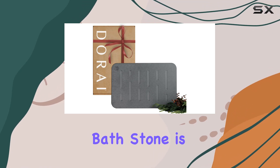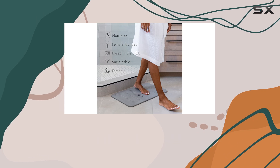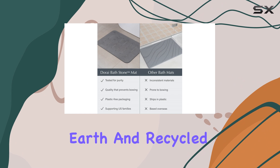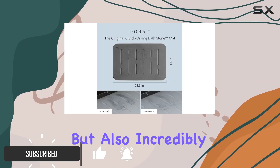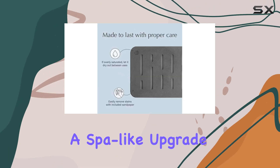The Dorei Home Bath Stone is a game-changer for your bathroom routine, offering both luxury and functionality. Crafted from compressed diatomaceous earth and recycled paper, this bath mat is not only eco-friendly but also incredibly stylish, giving your bathroom a spa-like upgrade.